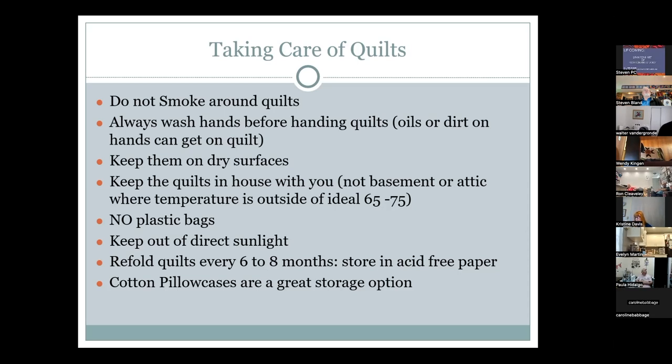Re-fold quilts every six to eight months and store them in acid-free paper. For antique quilts, use archival-quality acid-free boxes like those used for wedding dresses, with acid-free tissue paper rolled and placed between each fold. Cotton has memory — if folded on the same lines for 30 years, those become permanent wear points. Wool batting, by contrast, does not have memory and wants to spring out.